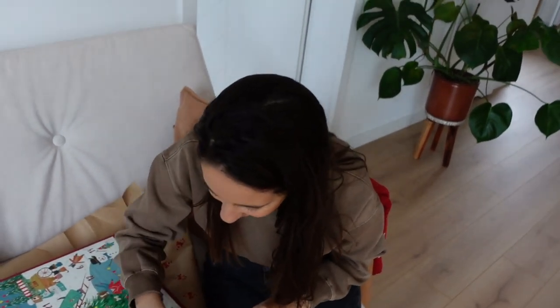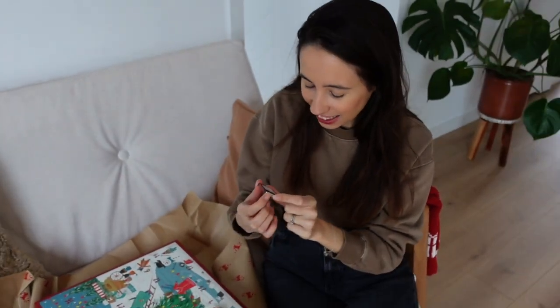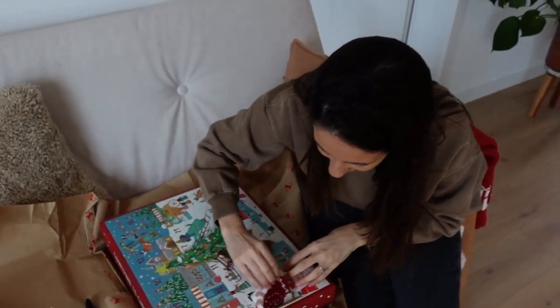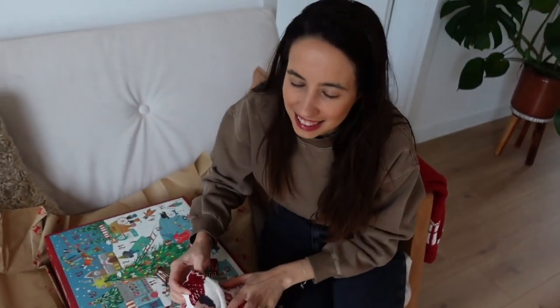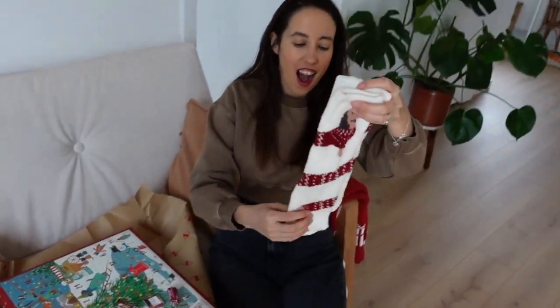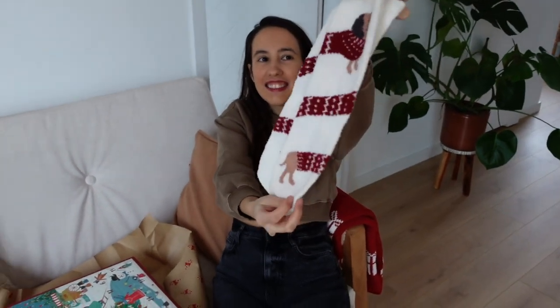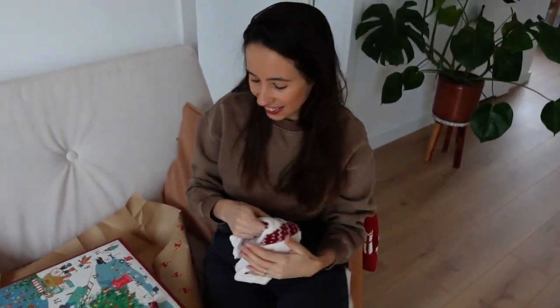Viv: Christmas tea! Oh, that's so cool! My favorite — the other ones are new. So cute! My favorite chocolate in a little square! What is this? Socks! So pretty! I love it!